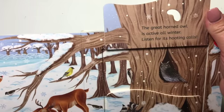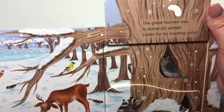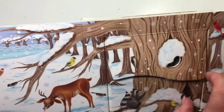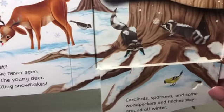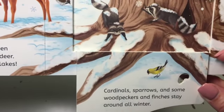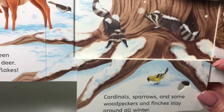The great horned owl is active all winter. Listen for its hooting calls. Cardinals, sparrows, and some woodpeckers and finches stay around all winter.